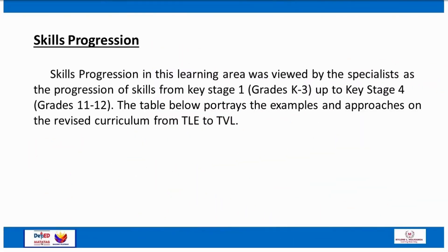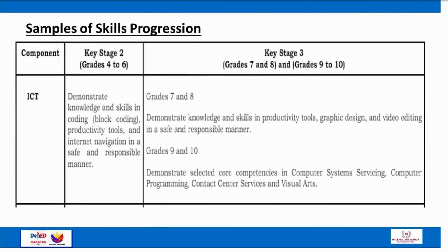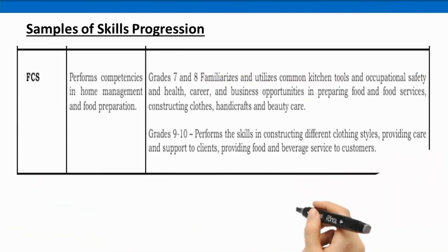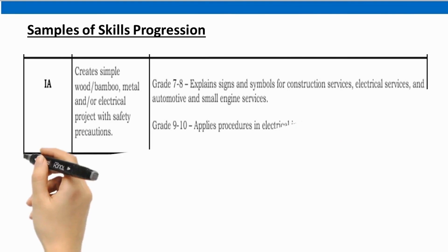Skills progression in this learning area was viewed by specialists as the progression of skills from Key Stage 1 (Grades K to 3) up to Key Stage 4 (Grades 11 to 12). The table below portrays examples and approaches on the revised curriculum from TLE to TVL, covering ICT, Agriculture and Fishery Arts, Family and Consumer Science, and Industrial Arts.